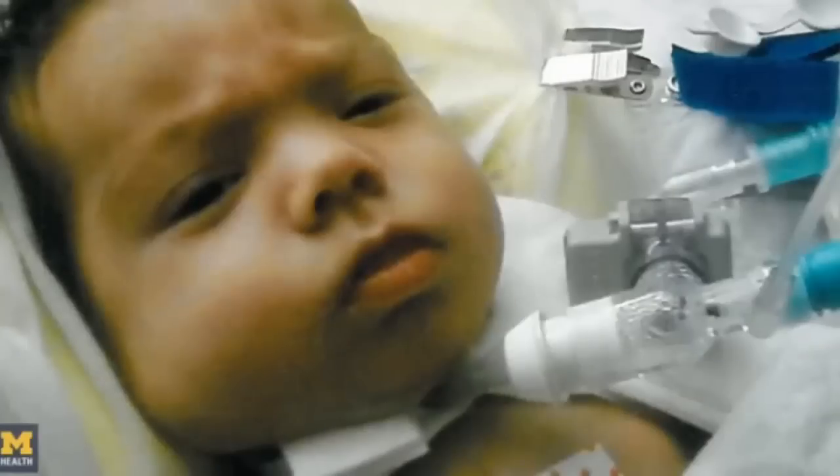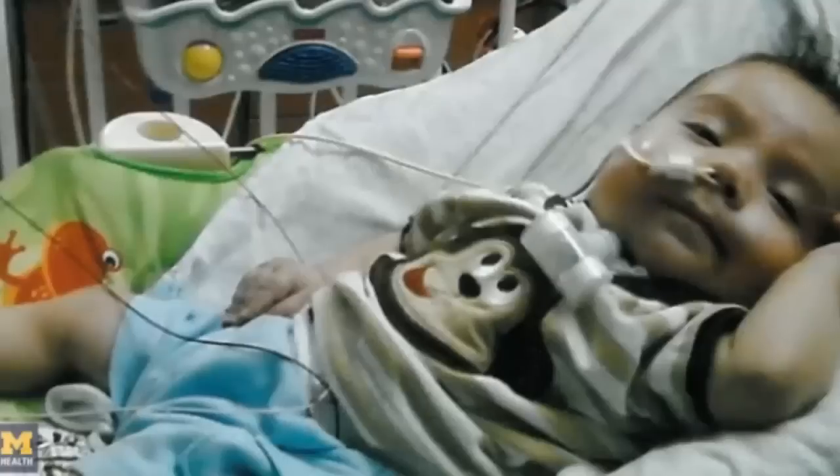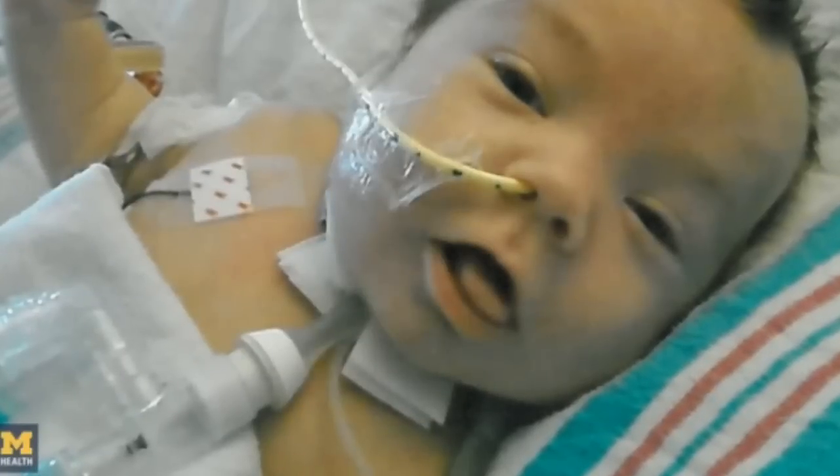Kaiba was in great distress. He was having episodes where it looked like he might die any day. We were able to get approval to move forward with the splint.